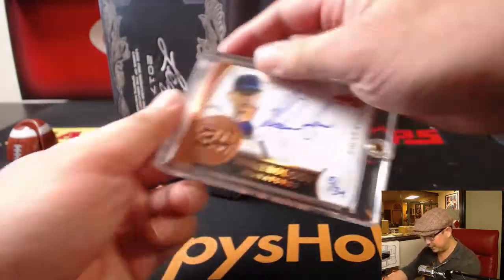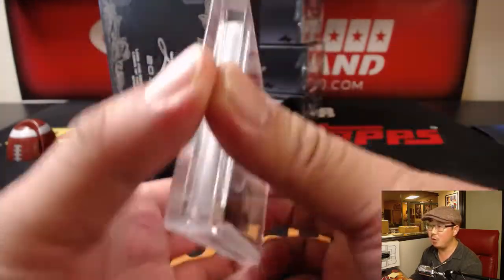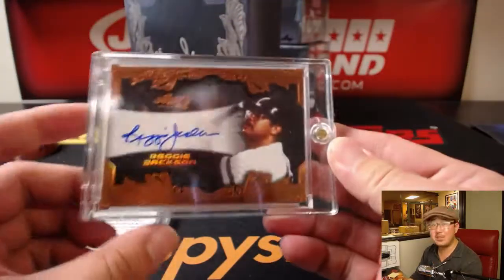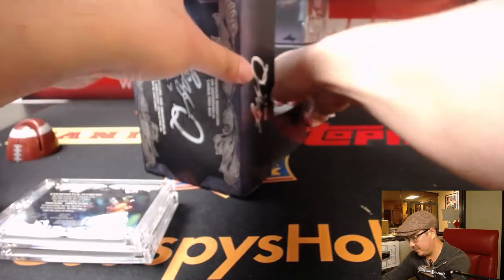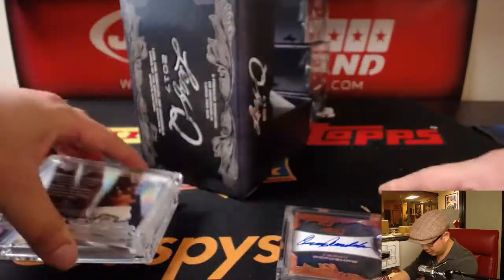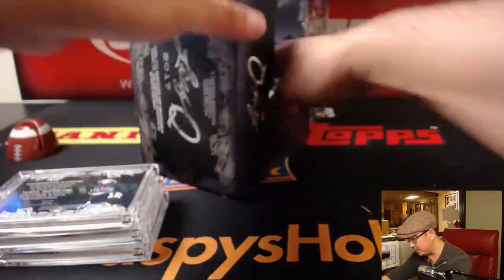First one is nice — Nolan Ryan, 13 out of 34 numerology signatures. Then we've got Mr. October, Reggie Jackson. After that, Terry Bradshaw. Nice. I think the Reggie Jackson autograph — most of these are on card. This is Terry Bradshaw, but some of those will be stickers, just FYI.